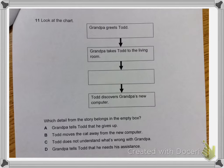Question 11. Look at the chart. Grandpa greets Todd. Grandpa takes Todd to the living room. Todd discovers Grandpa's new computer. Which detail from the story belongs in the empty box? A. Grandpa tells Todd that he gives up. B. Todd moves the cat away from the new computer. C. Todd does not understand what's wrong with Grandpa. D. Grandpa tells Todd that he needs his assistance.